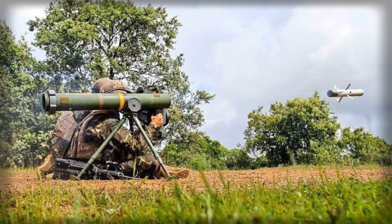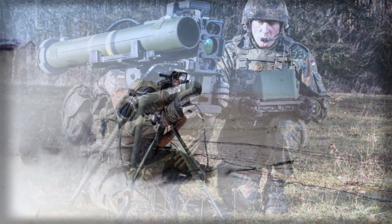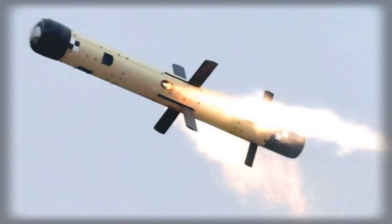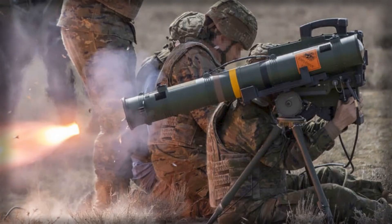At the core of the package is MELLS, the Bundeswehr's designation for the Spike LR-2 family. LR-2 is a fifth-generation, fiber-optic guided round that blends an uncooled infrared channel with a high-definition day sensor, letting operators fire and displace, supervise the missile in flight, or prosecute targets using coordinates passed from external spotters. Ground teams can reach out to roughly 5.5 kilometers, while helicopter crews can extend the envelope to around 10 kilometers. Warhead options include a tandem charge designed to defeat explosive reactive armor and a multipurpose blast fragmentation variant for fortified urban spaces. With each round weighing about 13.4 kilograms, dismounted units can carry useful loadouts without sacrificing maneuver.